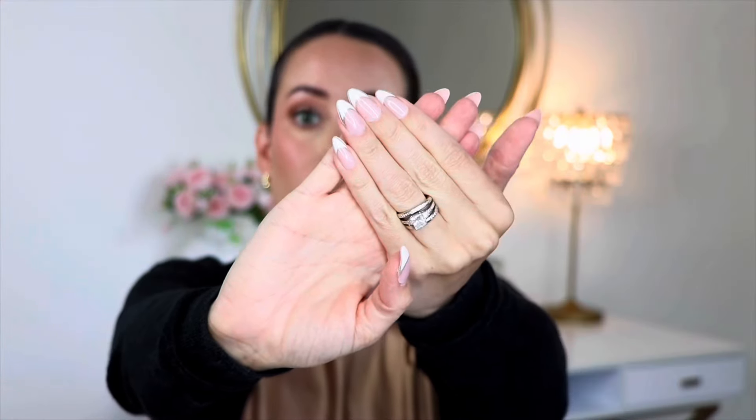Quality is fantastic — right in line with Glamnetic, I think it's top quality. They have a lot to choose from. They are very solid, sturdy nails that look really natural — like you went to the salon and got them done. You're definitely getting what you pay for with these higher-end nails.